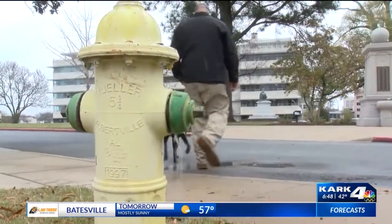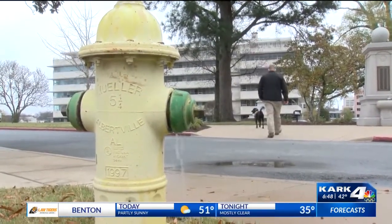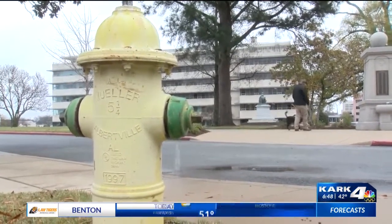She was trained in Arkansas's Paws in Prison program before heading to her new job for Central Arkansas Water. They say having Vessel on staff saves everyone money and makes everyone smile.